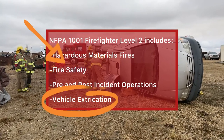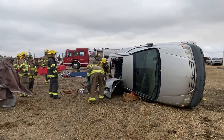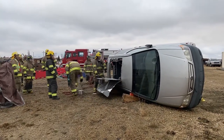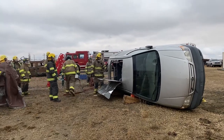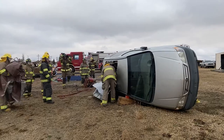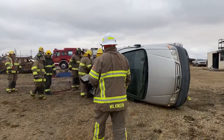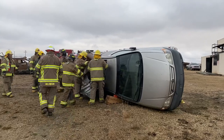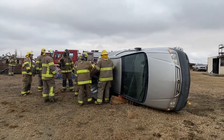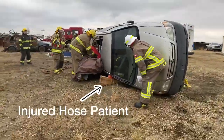Here is a vehicle extrication that these firefighters are being tested on. The firefighter is cutting cardboard and whatever the material of the van is lined with. But take a look at how thin that metal is — that's the ceiling of a van. How terrifying is that? Be careful on them roads. Now they are using tarp to cover up any sharp edges so that they can get to the injured patient, which in this case is a hose.